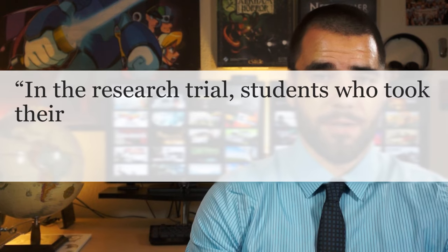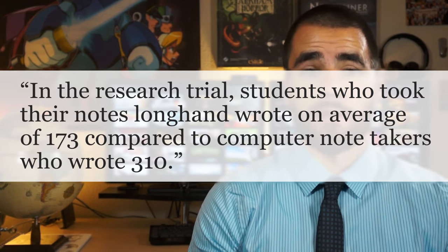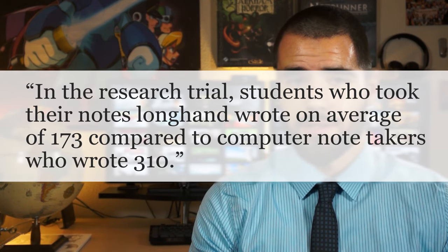The study, which you can read more about if you go to the companion blog post for this video, found that students who take their notes on a computer tend to write an average of 310 words per lecture. On the other hand, students who wrote on paper took notes at an average of 173 words. The study also found that students who took their notes on paper were more readily able to recall what they had learned about a half an hour after the lecture.